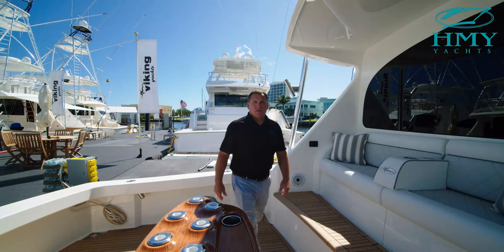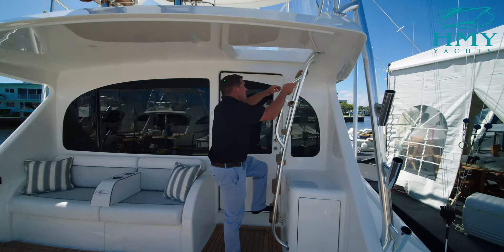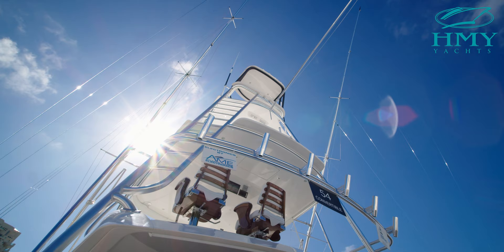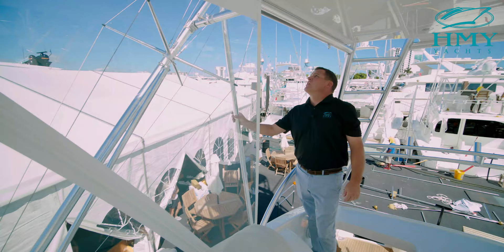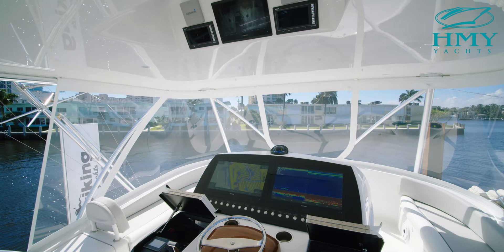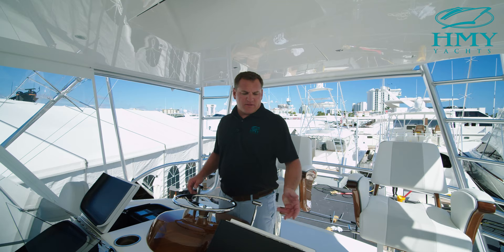We're gonna go up to the bridge now and take a look at the helm on this 54. As we come up onto the bridge, I want to point out the Parrott triple spreader Rupp outriggers on this 54 with the heavy-duty big rig back bar — it's gonna give you extra support when you're running hard. One of the reasons I love fishing on a boat this size is you can tell when you're standing behind the helm of this 54, you've got all the electronics and all your switches within arm's reach.